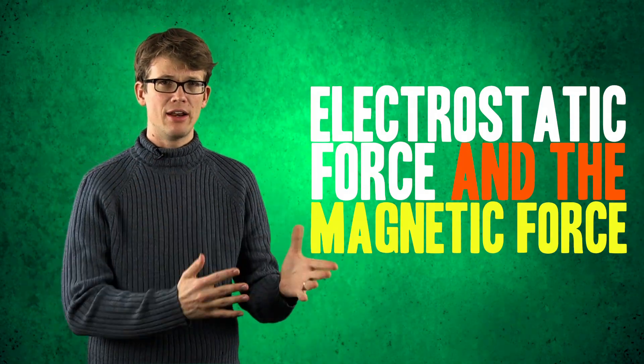We have the electrostatic force and the magnetic force. But don't be fooled — electricity and magnetism are the same thing. Since this is my show and I can do what I want, I'm gonna break this up into two episodes: one on electrostatics and one on magnetism.